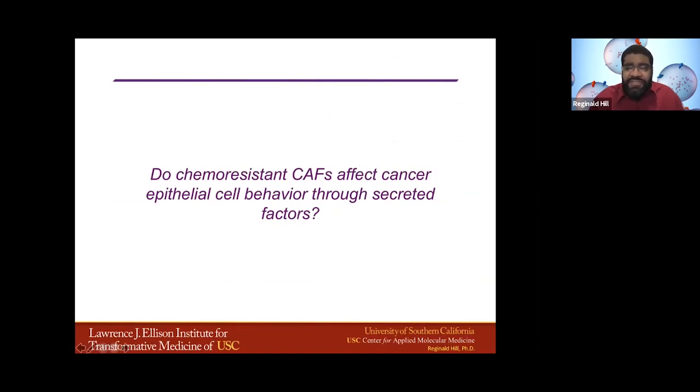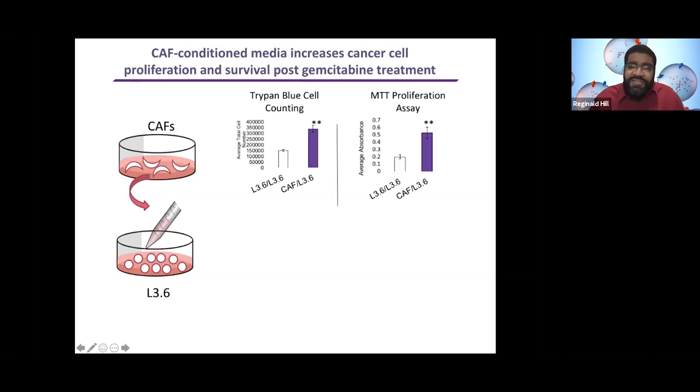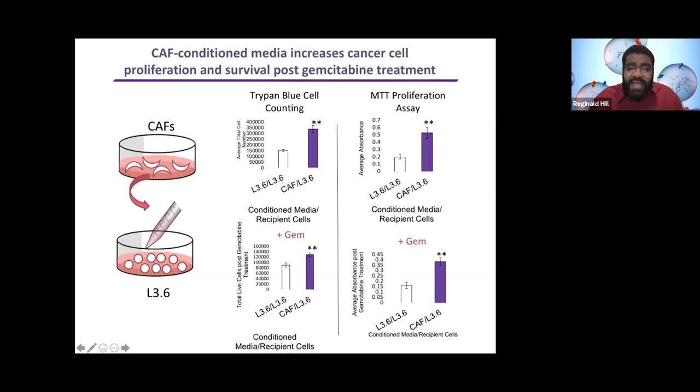Do these chemo-resistant CAFs affect cancer epithelial cell behavior through secreted factors? We thought this would be a major mechanism playing out in the tumor microenvironment. So we did a couple of simple experiments: we took the media from these cancer-associated fibroblasts and added it to the L3.6 cells — the drug-sensitive cells. What we saw through trypan blue counting and MTT proliferation assay is that these cells were more proliferative if you added the CAF-derived media. More importantly, if you added gemcitabine to these cells, the addition of this media from the CAFs actually made them more drug-resistant. So there's something being released by these fibroblasts that is making the cancer cells more resistant.